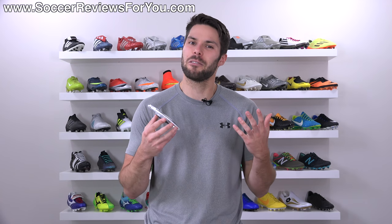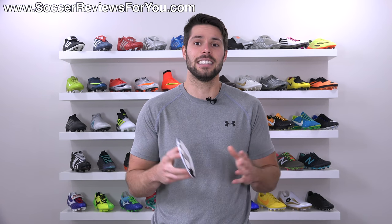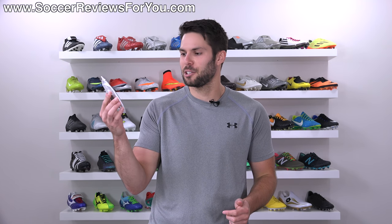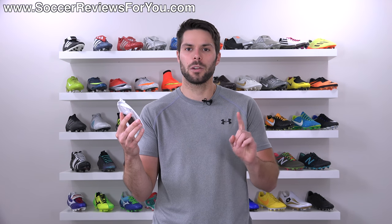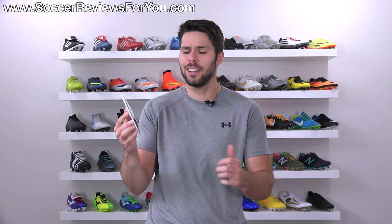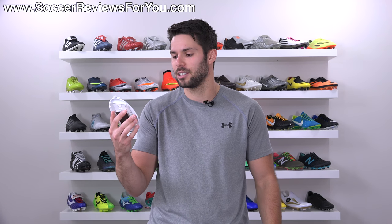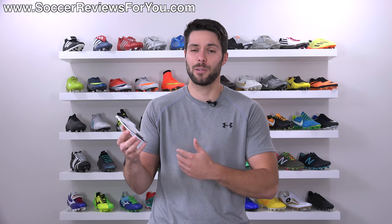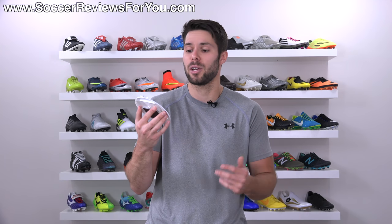I don't have those anymore either. It would have been really cool to have hung on to all of this stuff over the years, but that didn't end up happening. I figured I'd also try to find some of my older pictures growing up playing soccer so you can see what I looked like as well as what shoes I was wearing, because I pretty much had a new pair of cleats every single season. That would be kind of cool to see my boot history in older pictures, so if I find more I'll try to make more of these videos.